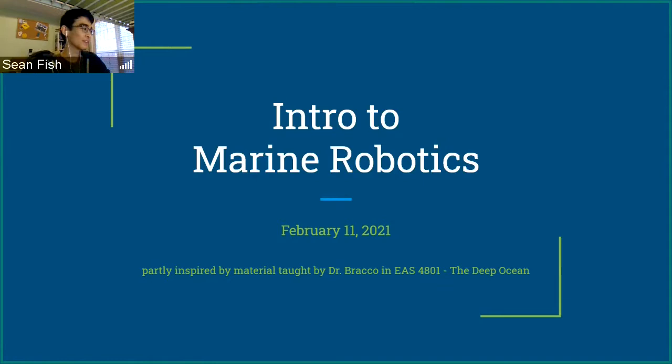In today's presentation, I'm going to cover the rationale behind the whole field of marine robotics, the basic principles of operation behind most maritime robots, the applications of various types of vehicles, and cool use cases in the real world right now. I'll also go over some of the cool competitions that are out there.